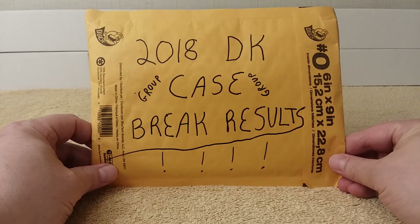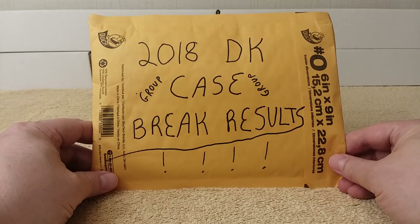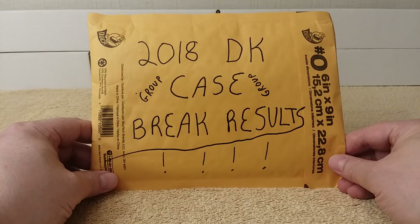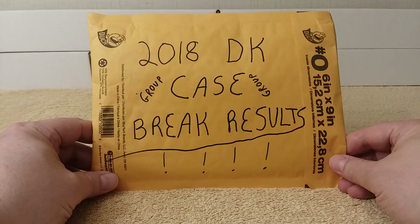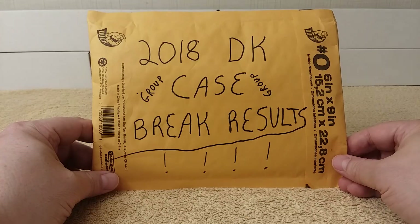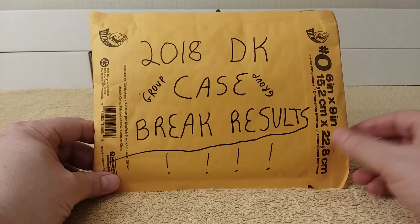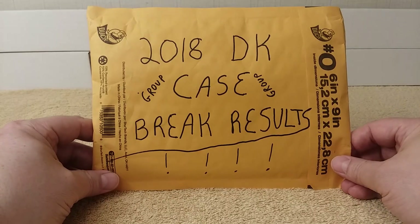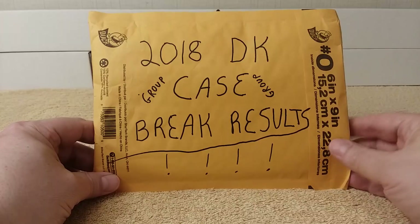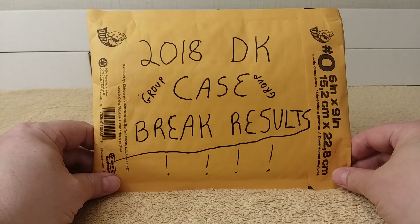Hello! This is Christopher. Today I have a group case break results from 2018 Diamond Kings that Snodzilla Sports Cards had. A lot of you are hopefully familiar with his channel. He's a great dude, awesome, very trustworthy person. You've probably seen me open several different break results of his. This one was a whole case of Diamond Kings, 2018 Diamond Kings. Let's get into this.